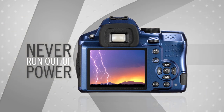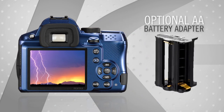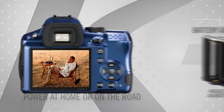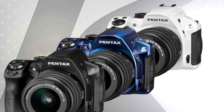The K30 is compatible with both rechargeable lithium-ion and AA batteries. The optional AA battery adapter holds four AA batteries, providing plentiful power at home or while on the road. And since AA batteries can be found the world over, you'll never find yourself without access to ready energy.